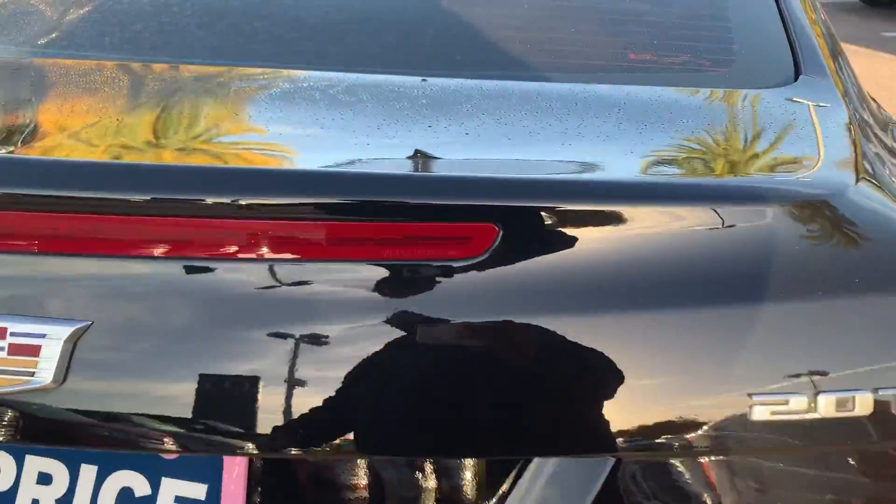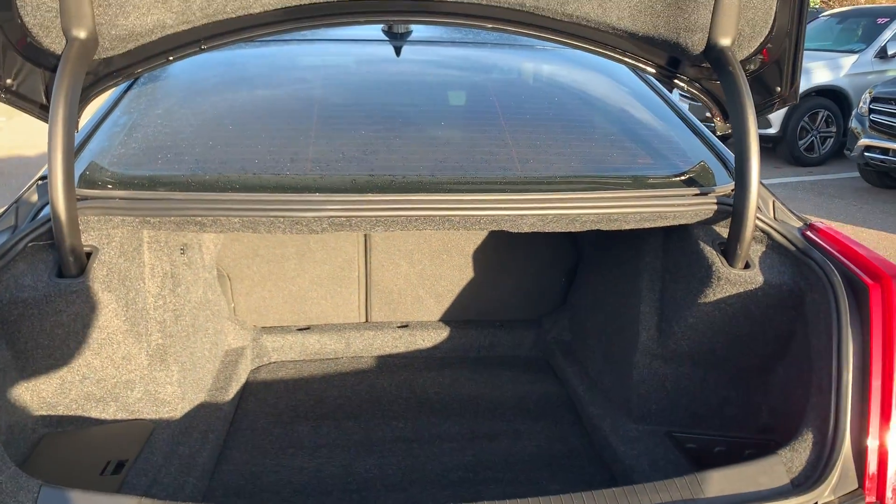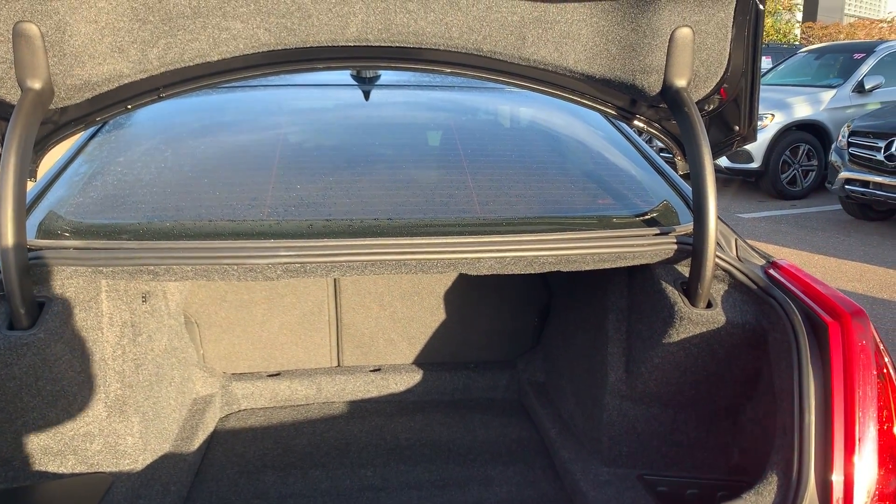Aluminum wheels, backup camera. There's a look at the trunk — the rear seats fold down for additional storage.